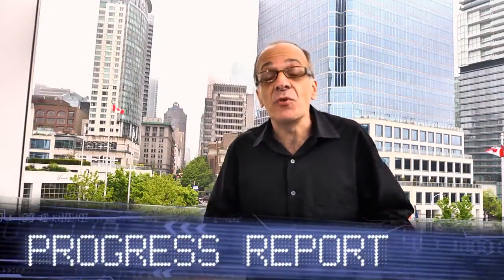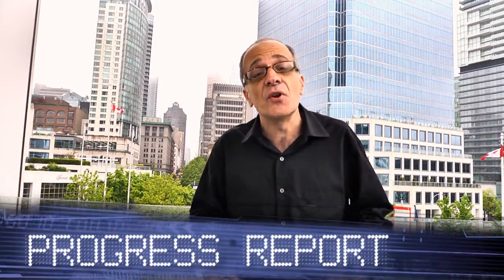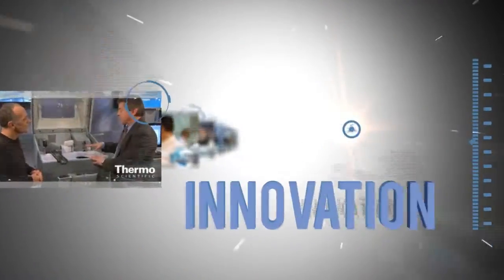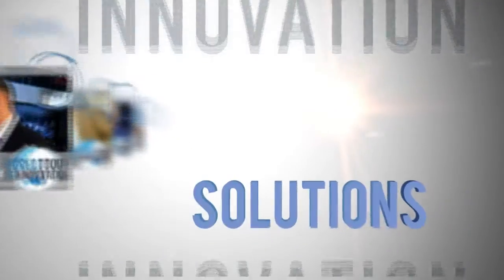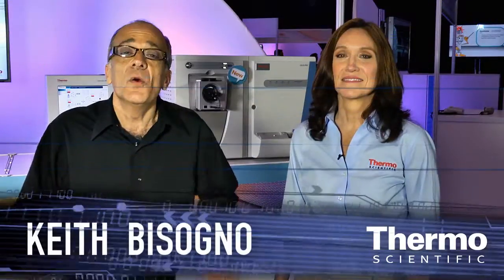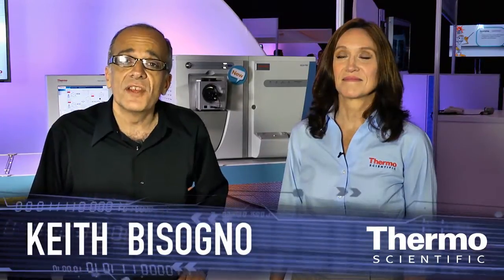It's all about mass spectrometry and accelerating your results. Here from ASMS in Vancouver, it's the World Tour of Innovation. We're in the Thermo Scientific technology exhibit at ASMS.